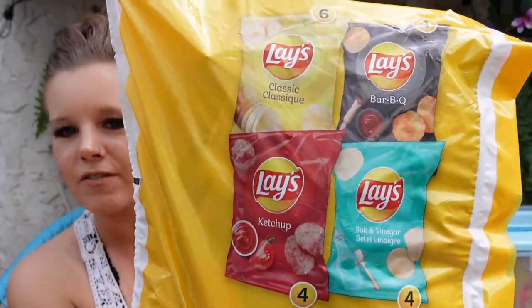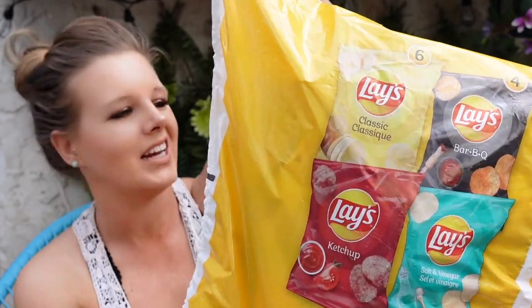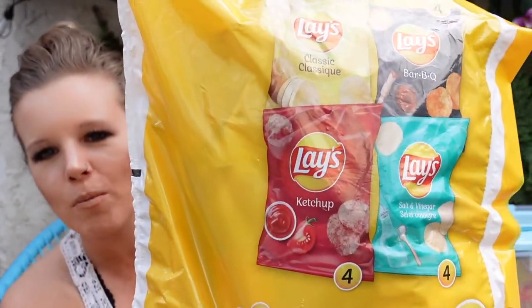First things first: chips. Who likes sandy chips at the beach? Not me, not my kids, not my husband. So what I do is I buy these — individual baggies of chips. I got these at Walmart for like $7.99 and there's 18 bags in there. They've got a whole bunch of different flavors, so they're individual baggies of chips.